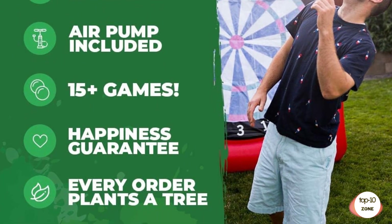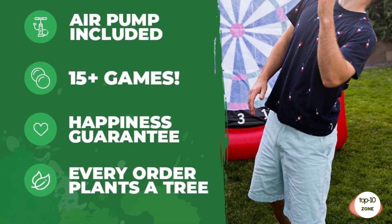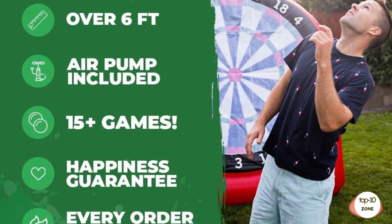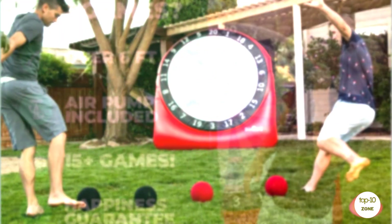15-plus original games — the fun never stops with our exclusive original games. Choose from long ball, shootout, darts, home run derby, kickball, golf, war, kick-tack-toe, and around the world, just to name a few.